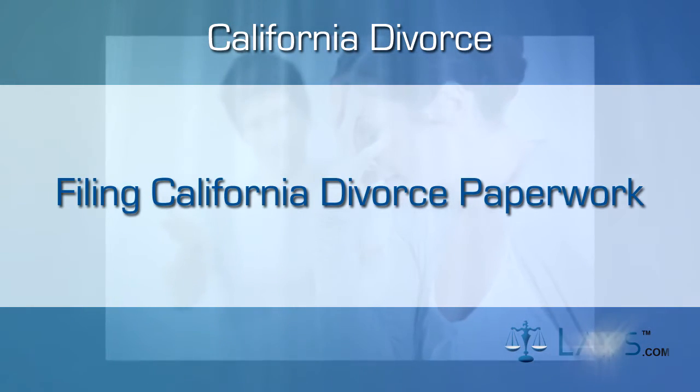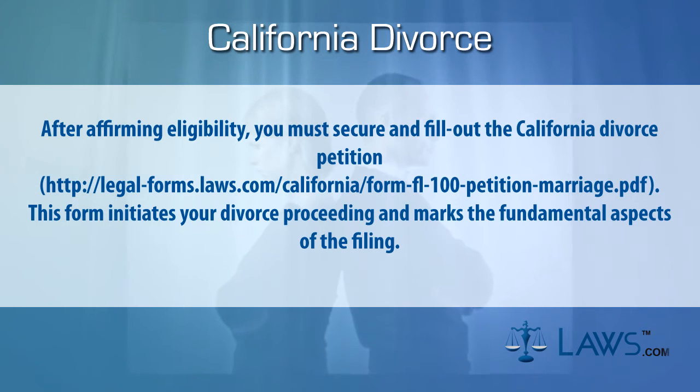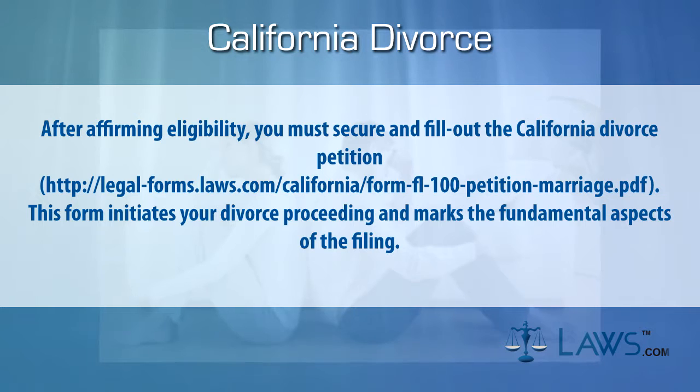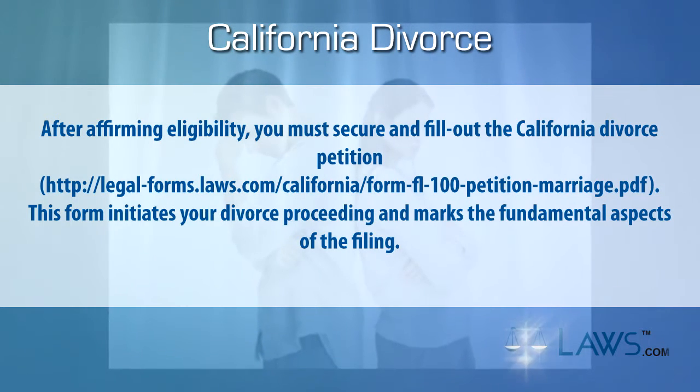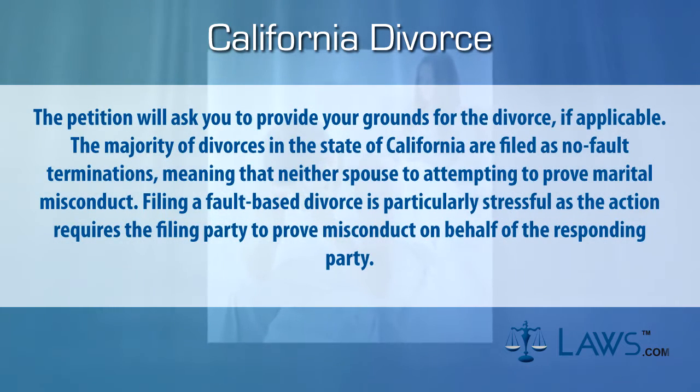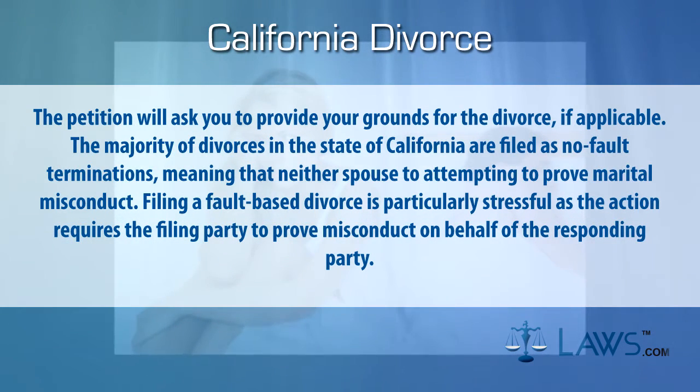Step two: filing California divorce paperwork. After affirming eligibility, you must secure and fill out the California divorce petition. This form initiates your divorce proceeding and marks the fundamental aspects of the filing. The petition will ask you to provide your grounds for the divorce, if applicable.